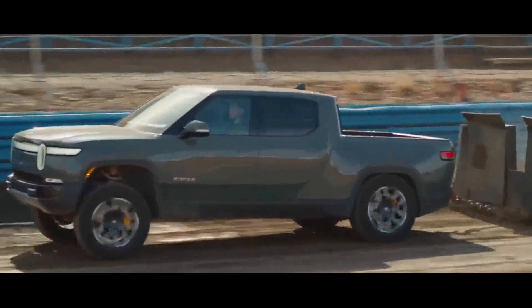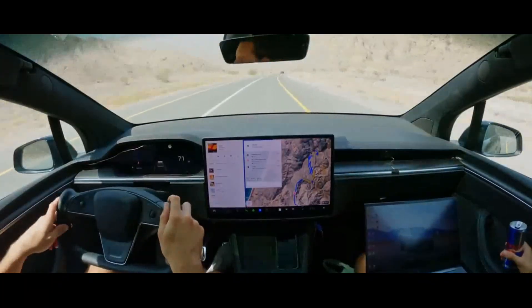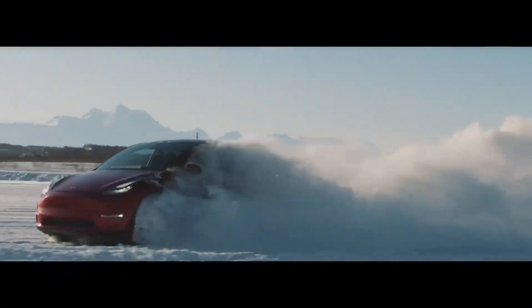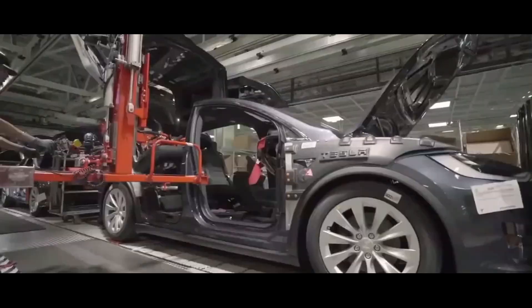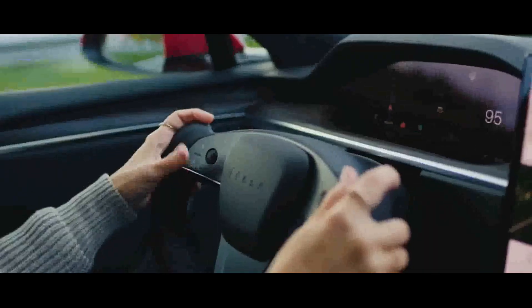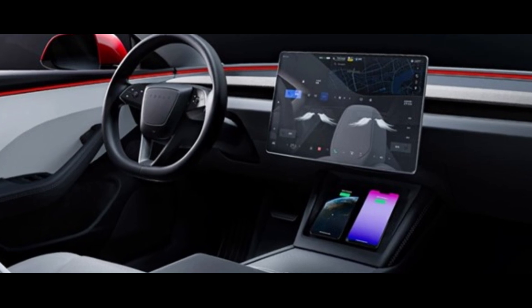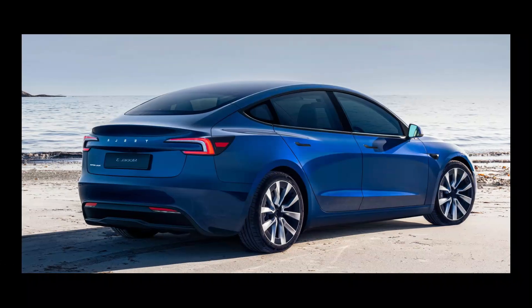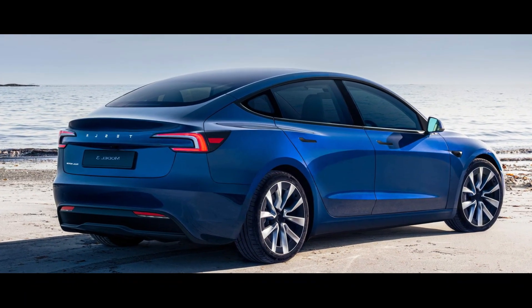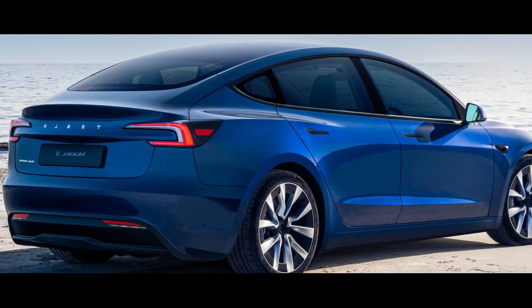But once you get used to the car's height, it just becomes part of the experience. Believe me, the other positive aspects of this electric sedan certainly outweigh any minor inconvenience. After all, when you're enjoying smooth steering and cutting-edge technology, these details become just a smaller part of the equation. My perception while driving the car was what I'm describing to you, and I hope it truly helps — but maybe you have a different perception than mine.